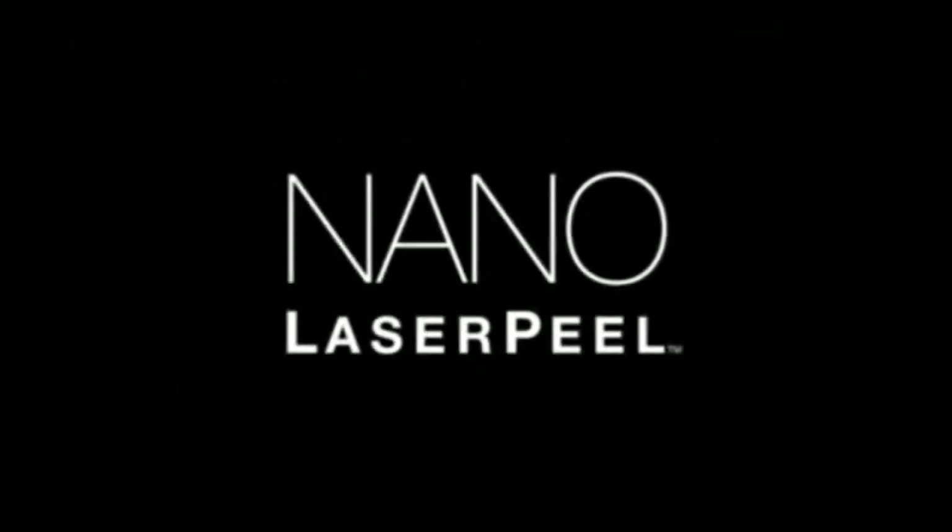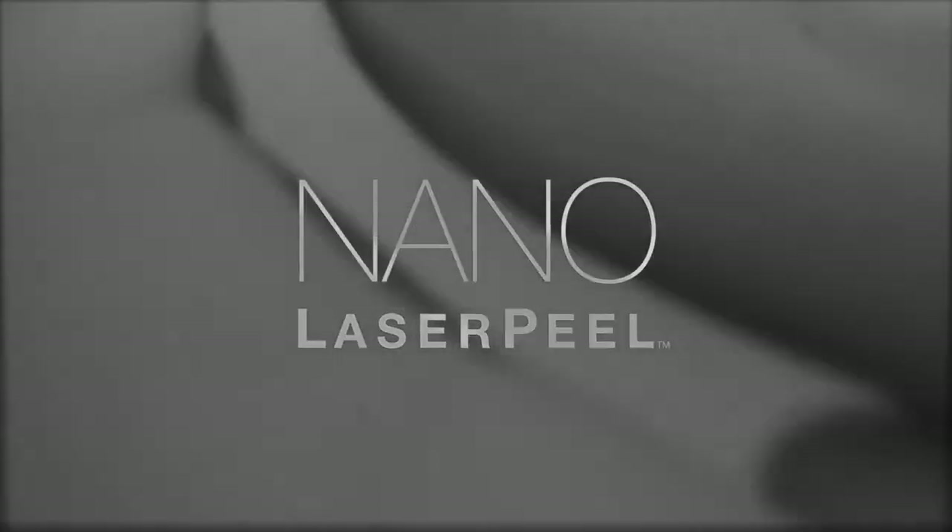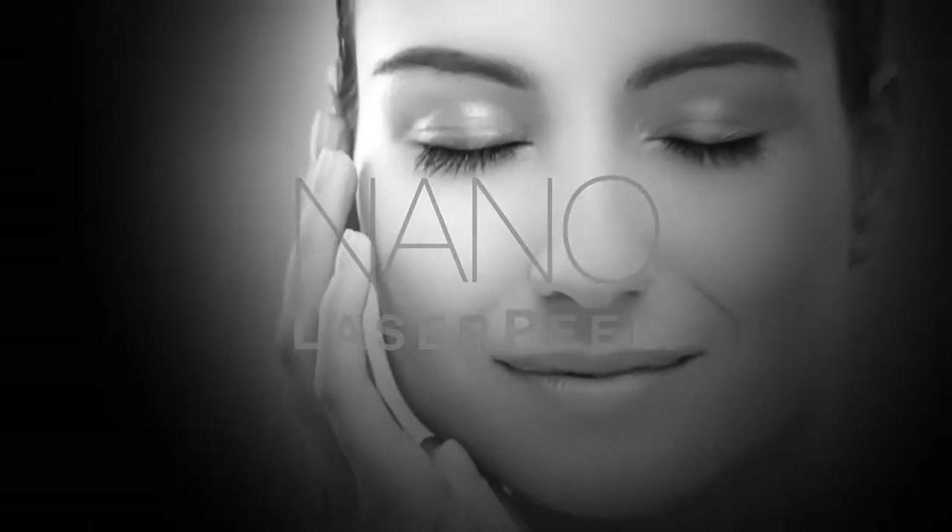Sciton introduces Nano Laser Peel, a fast, comfortable laser resurfacing treatment with the shortest downtime, which reveals smooth and luminous skin.